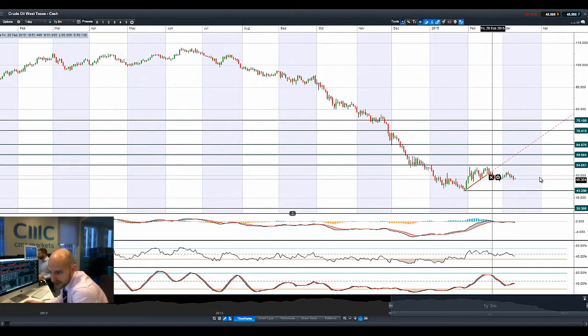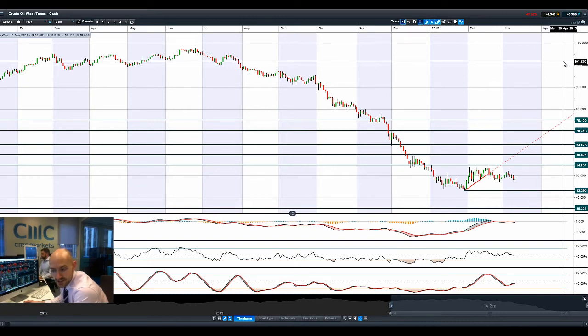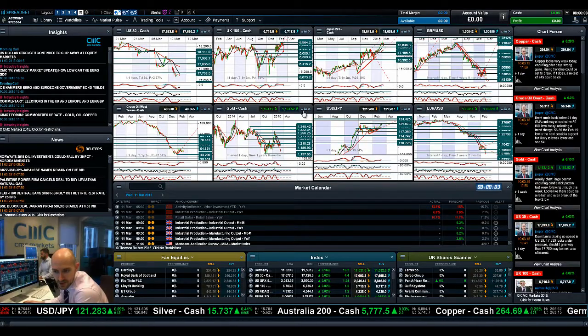Looking at West Texas crude, still resonating around about $50. We've done about 3.6% yesterday. It was up a little touch today — not much else to report there for now.